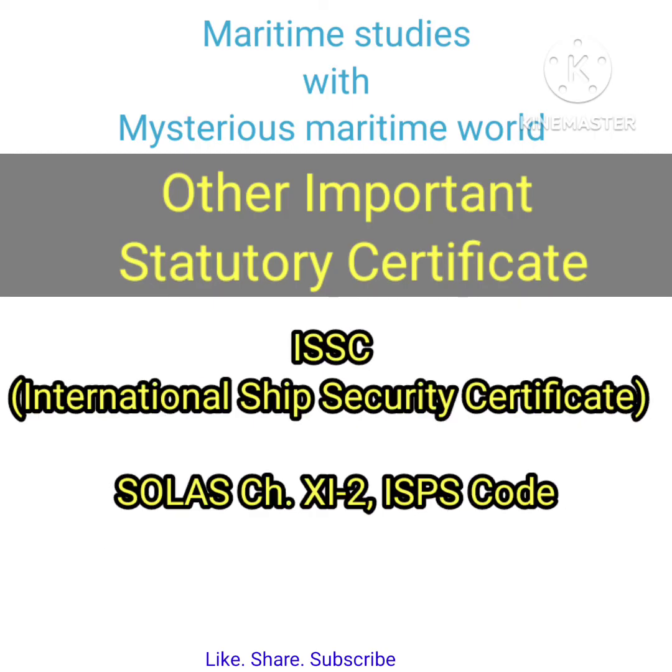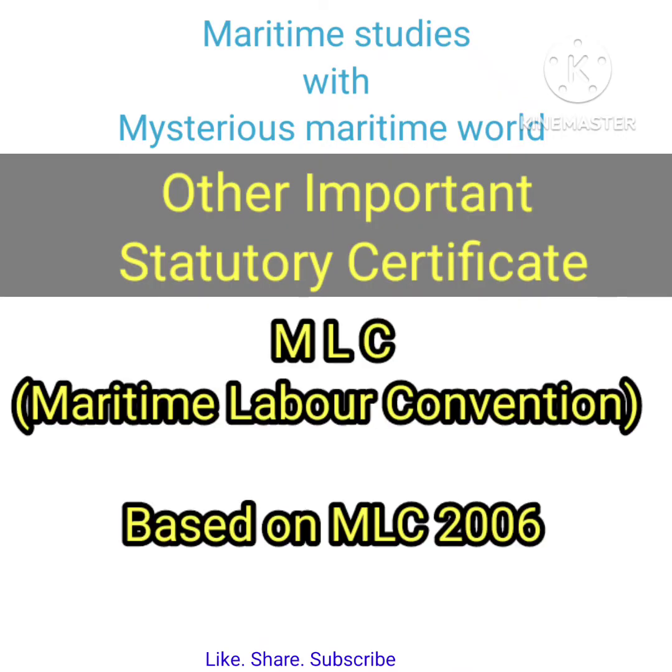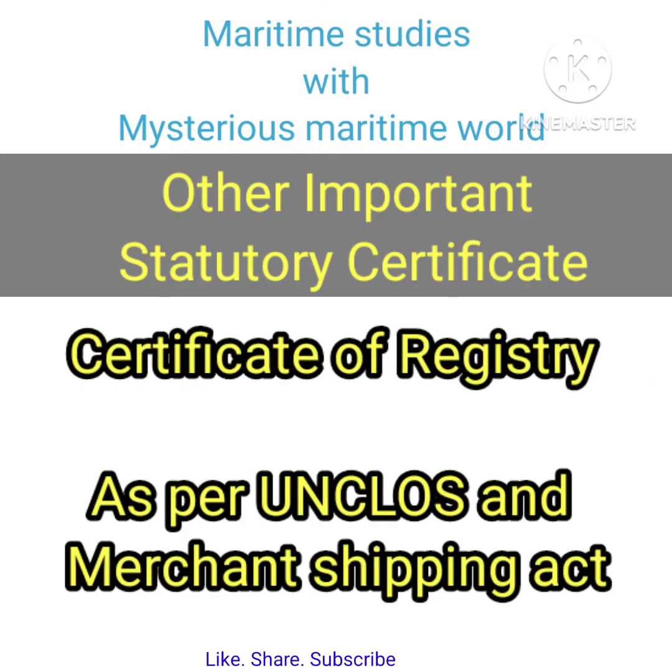ISSC — International Ship Security Certificate — required as per SOLAS Chapter 11 and ISPS Code. MLC — Maritime Labour Convention certificate — based on MLC 2006. Certificate of Registry — required as per UNCLOS and the Merchant Shipping Act.